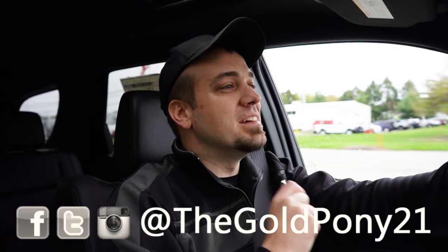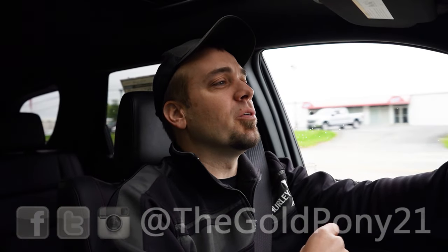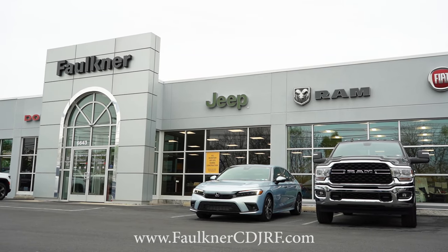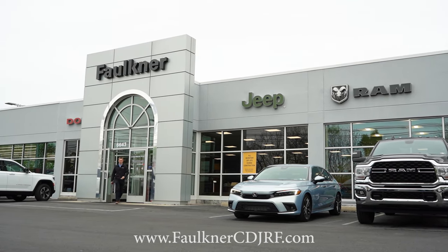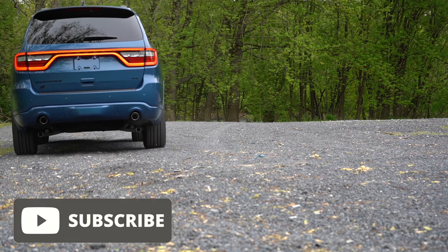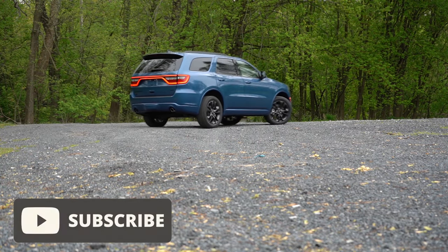Welcome back. I'm GoldPony, and I do new car, truck, and SUV reviews on YouTube. Today we are in the brand new 2024 Dodge Durango, courtesy of Faulkner Dodge Chrysler Ram in Mechanicsburg, PA. Check out the link in the description for their inventory. Today we're in this one because this is Dodge's three-row family hauler SUV, and there is actually some new safety for the 2024 model year.